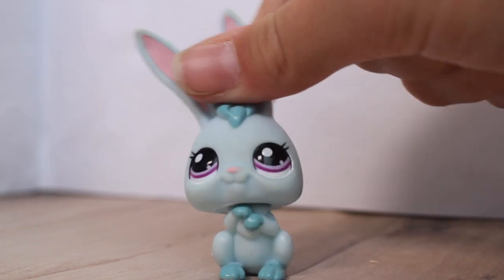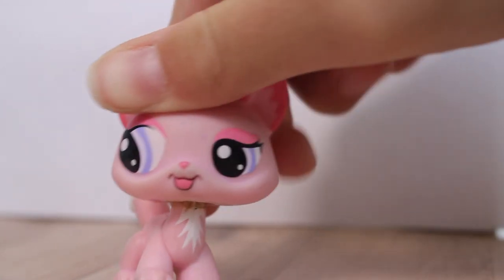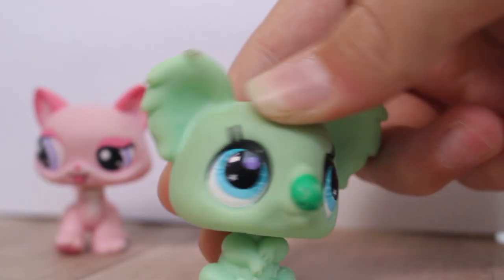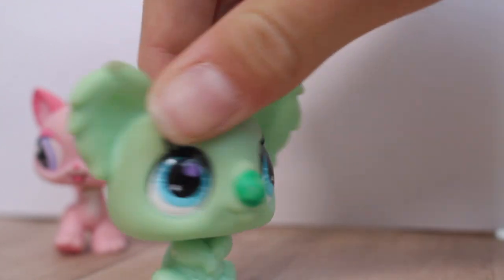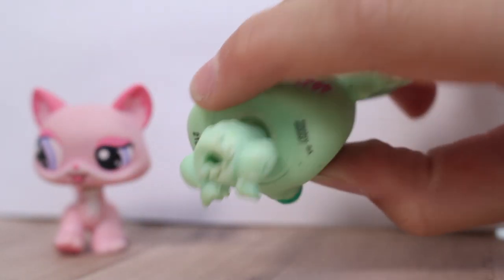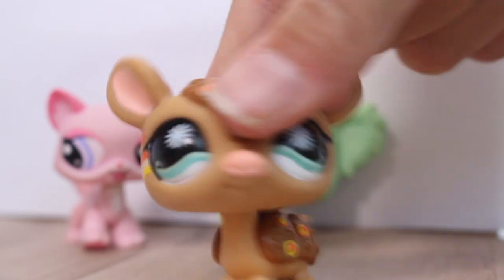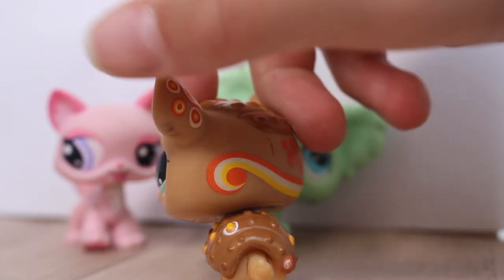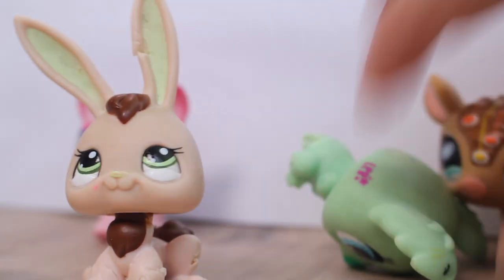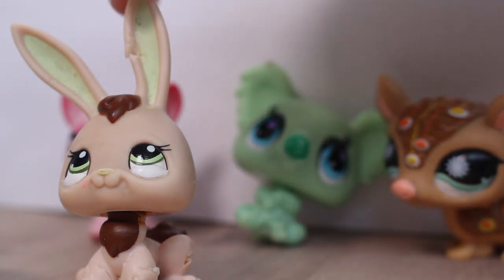Starting with the first lot: I found this Disney cat, which is my first Disney cat, and I was very excited about that. Then I got another koala — I really like koalas. It does have a bit of damage but that's all right. Next I have this armadillo with a cool flower pattern, which I think is really cool.